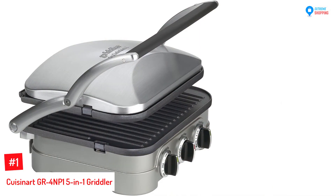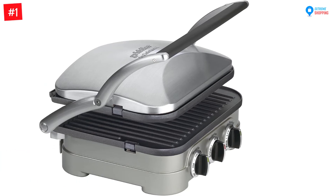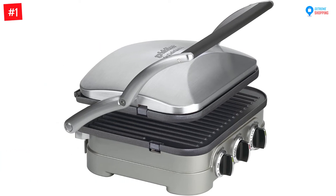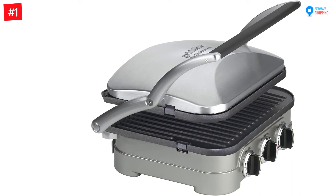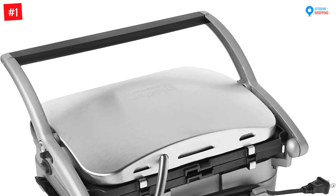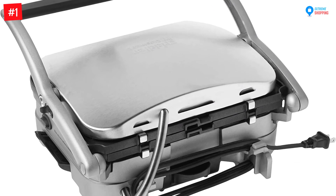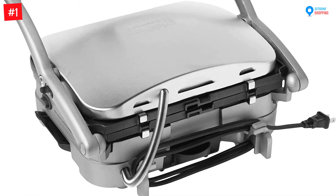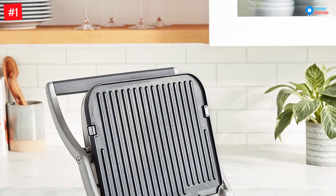Number 1: Cuisinart GR4NP15-1 Griddler. If you need a griddle that you can use both indoors and outdoors, this would suit you. The griddle has a cover to protect the food from pests while ensuring it cooks evenly on the upper side. The brushless stainless steel materials used to make the griddle are resistant to rust and corrosion even after constant washing, so you can comfortably wash this griddle constantly.